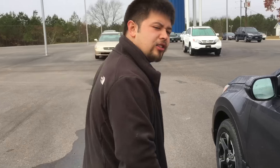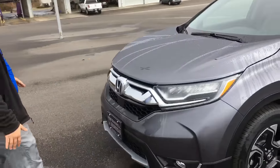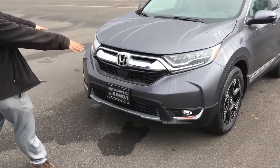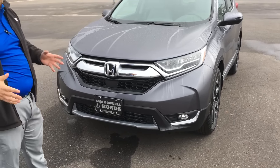Now let's come around to the front and show you the last little bit of the new styling. As you can see — if it wasn't so misty outside — you'd be able to see better the LED headlights it has, along with the LED fog lights and the LED running lights. So they're going to last you for a long time to come.